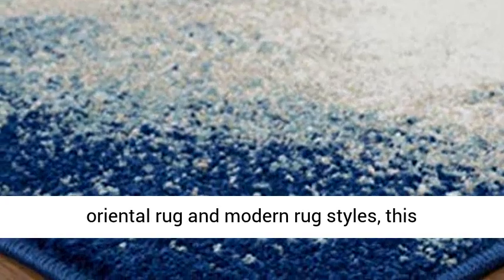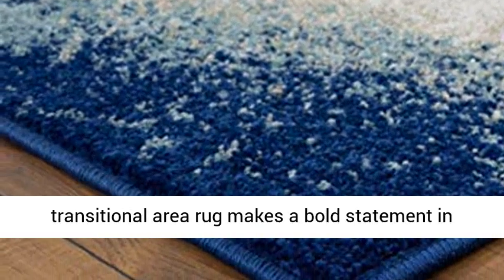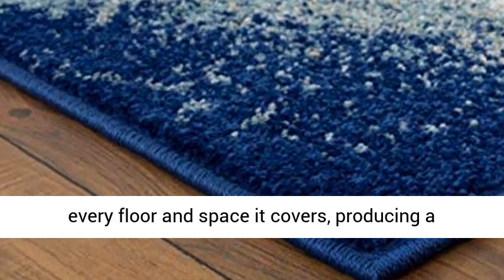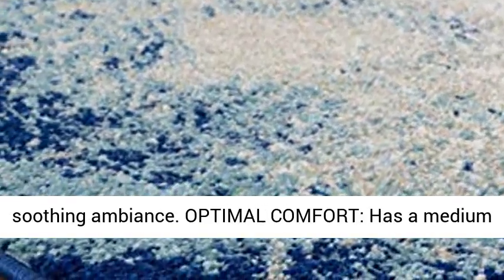Stylish Area Rug — boasts an impeccable blend of a traditional oriental rug and modern rug styles. This transitional area rug makes a bold statement in every floor and space it covers, producing a soothing ambience.